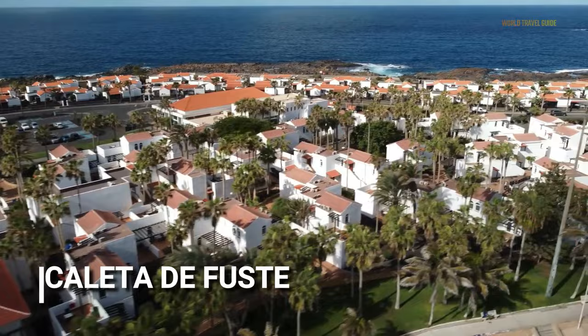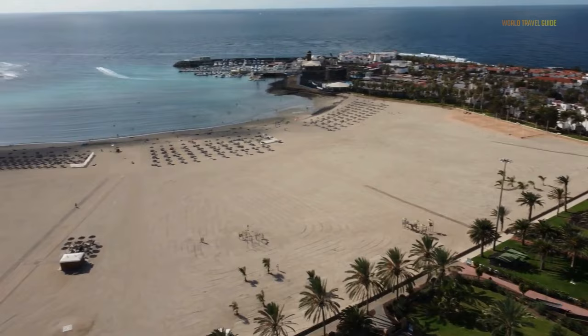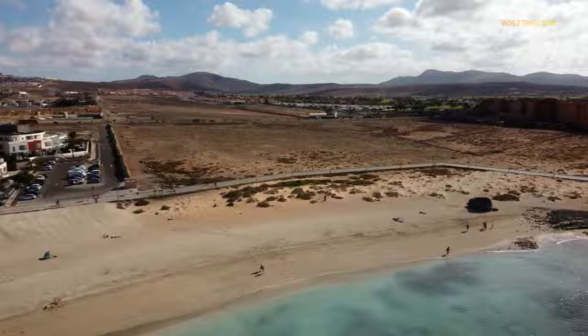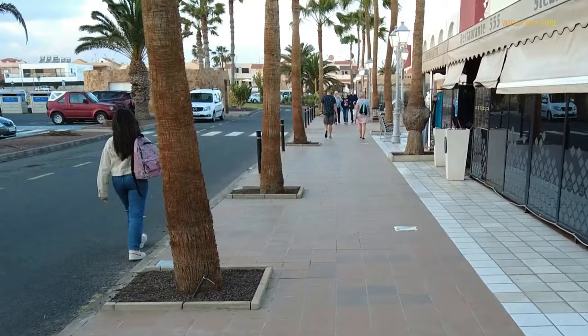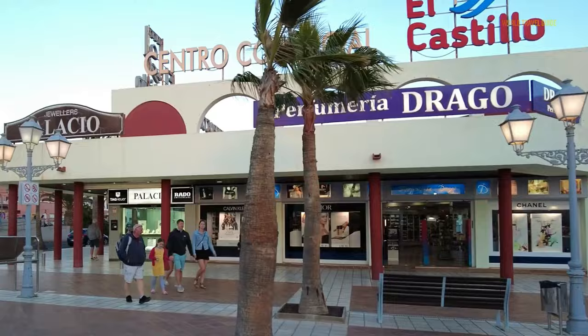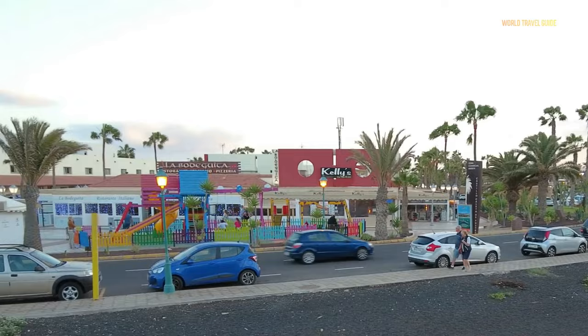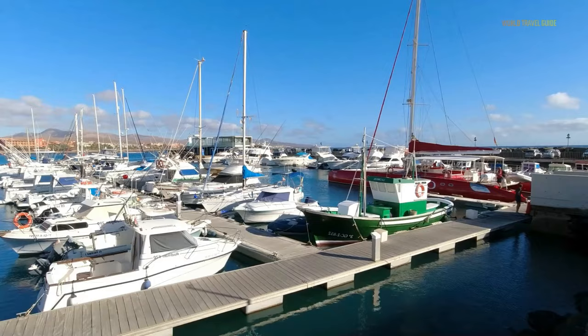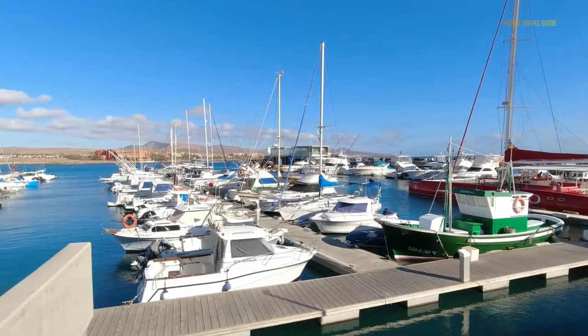One of Fuerteventura's newer resorts is Caleta de Fuste. On the east coast, it lies 12 kilometers south of Puerto del Rosario and 8 kilometers south of the island's airport. Because of its central location on the island, Caleta de Fuste is a great place for those who want to move around to other areas of Fuerteventura. The town saw basically no development 40 years ago, but the resort has slowly expanded since then.